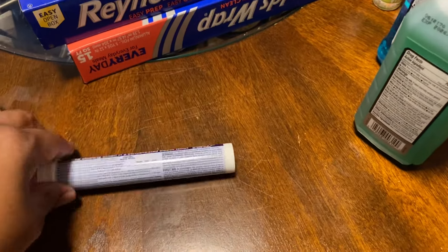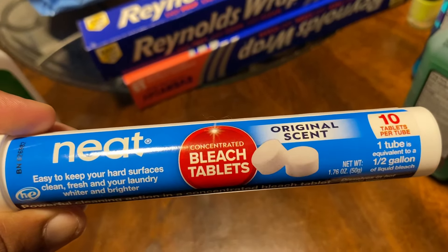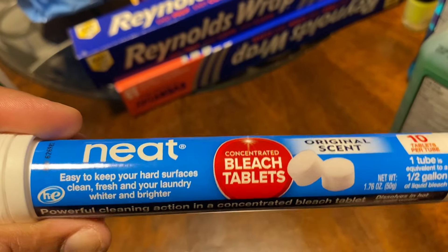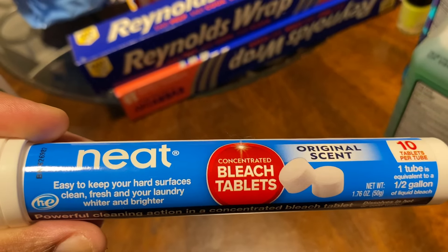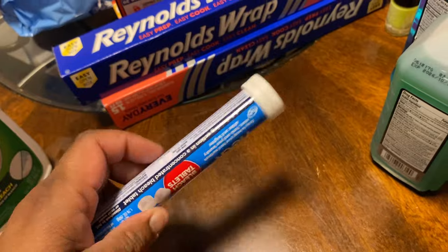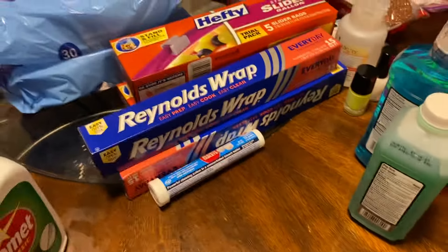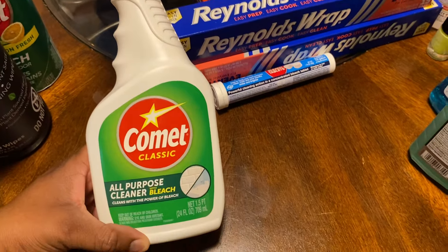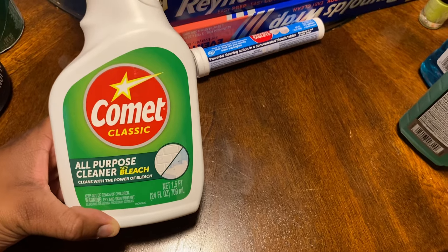This is a new item at my Dollar Tree — the Neat Concentrated Bleach Tablets. You get 10 tablets per tube. Original scent, easy to keep hard surfaces clean and fresh, and your laundry whiter and brighter. I want to try this in my whites — I'll come back and let y'all know how the bleach tablets work. I also picked up my favorite cleaner, the Comet Classic All-Purpose Cleaner with Bleach, which you can use in the kitchen or bathroom.